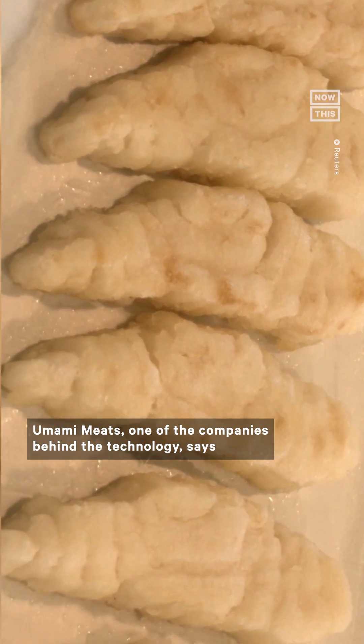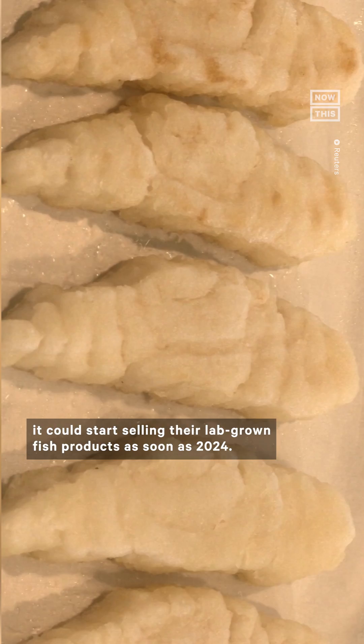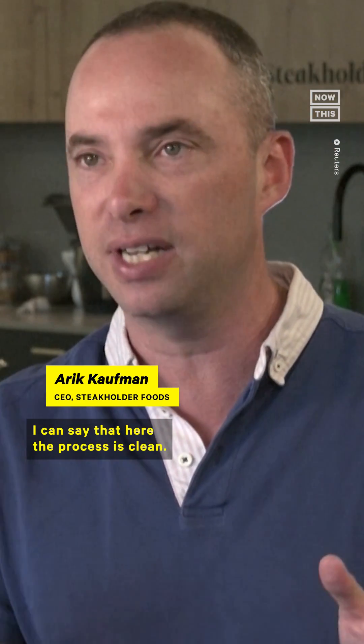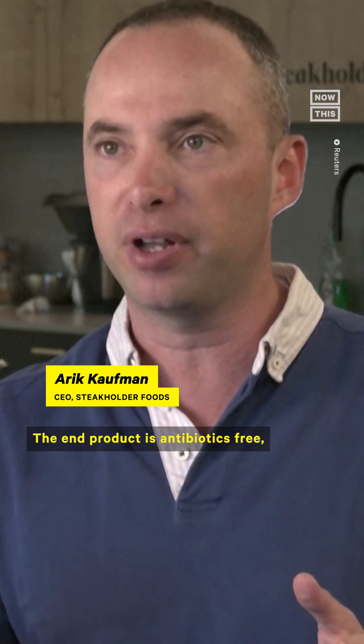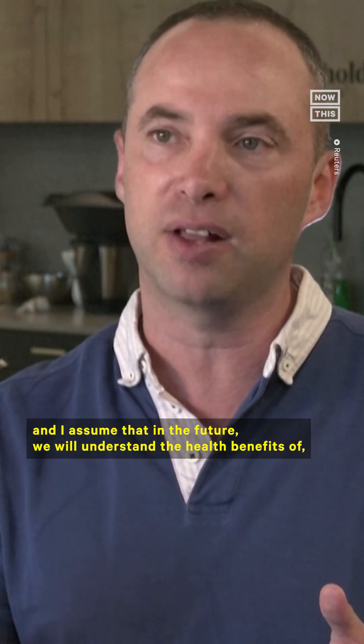Umami Meats, one of the companies behind the technology, says they could start selling their lab-grown fish products as soon as 2024. They say the process is clean, it's transparent, the end product is antibiotics-free, and in the future we will understand the health benefits of these cultivated meat products.